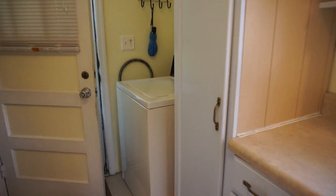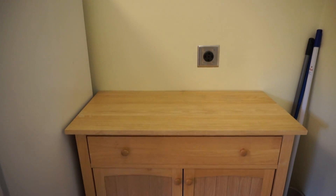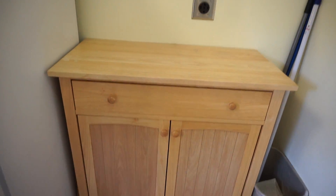Here's your laundry. Here's your washing machine, and on this side is your hookup for the dryer — the dryer vent is there behind that piece of furniture.